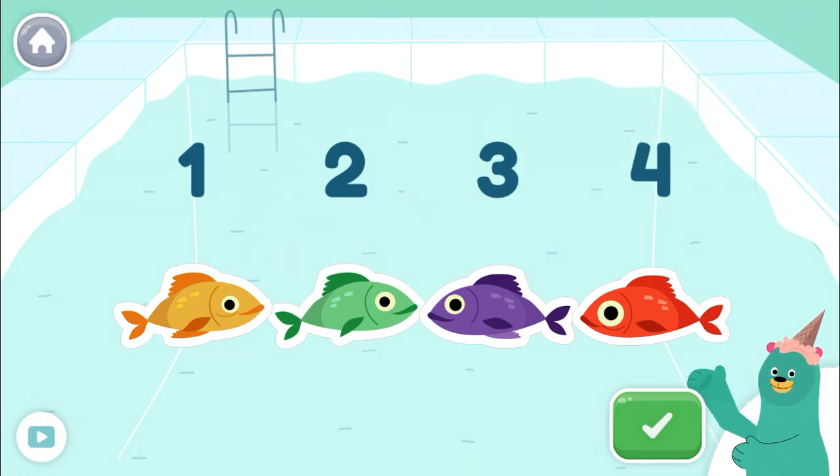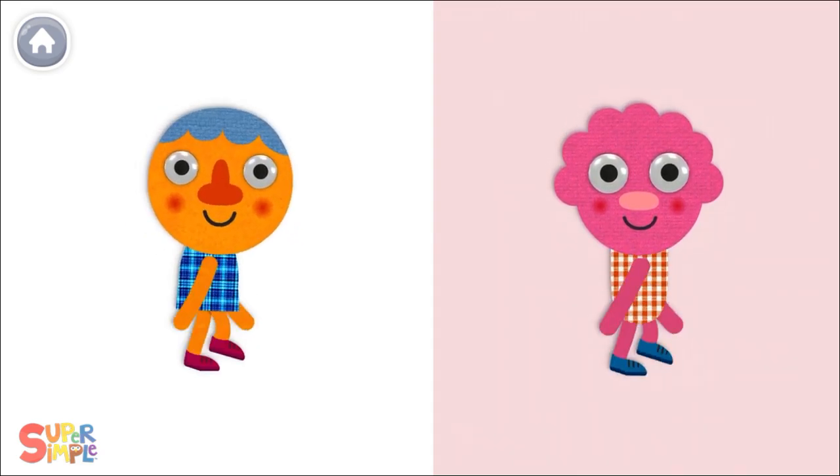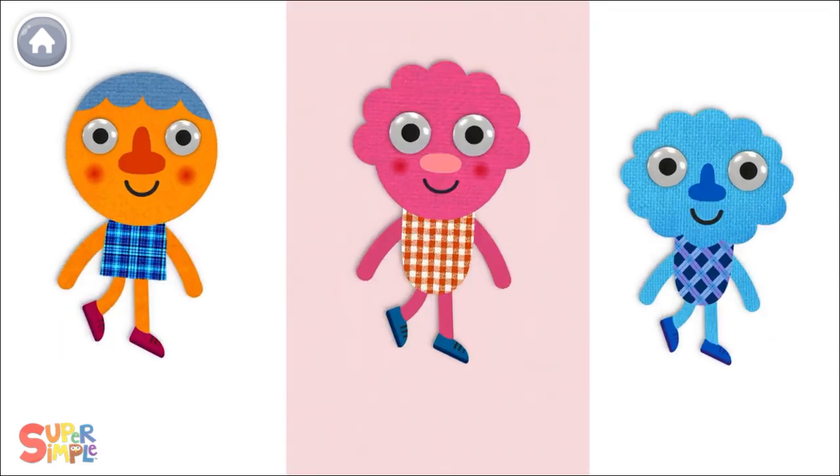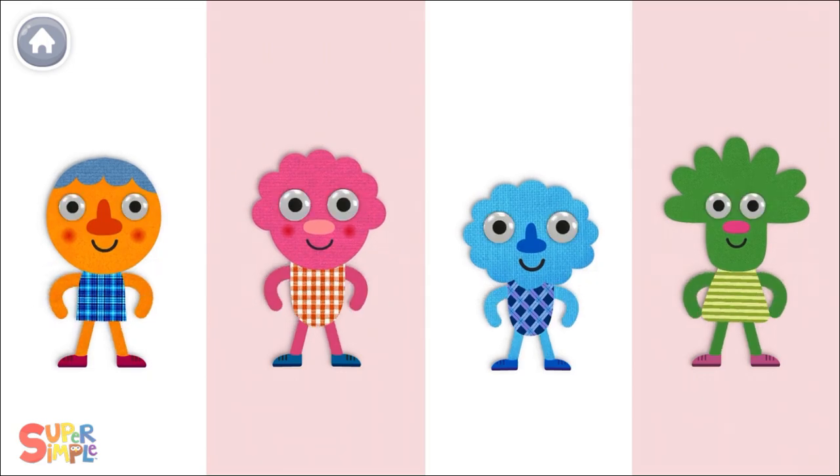Let's play some more. Walking, walking, walking. Hop, hop, hop. Running, running, running. Now let's stop.